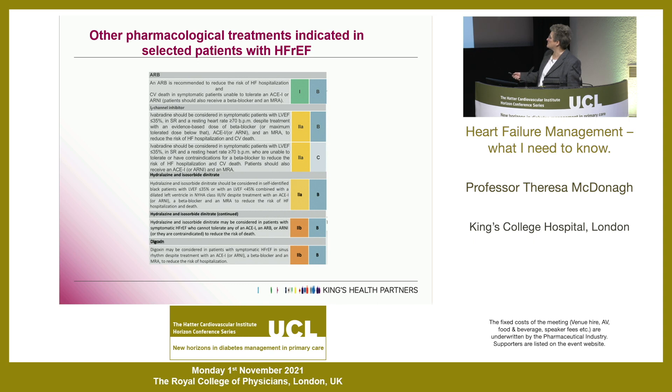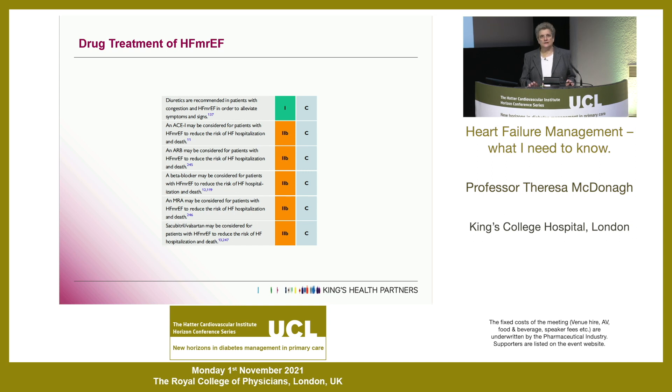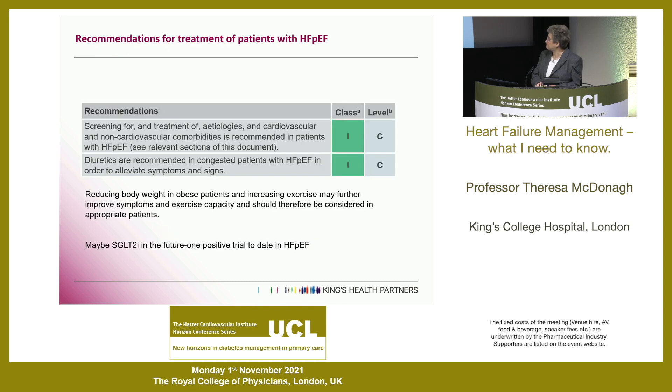We make decisions in hospital based on ejection fraction and QRS duration about defibrillators and pacemakers. If symptoms persist you're into the à la carte therapy or older drugs: digoxin, hydralazine and nitrate if the patient can't tolerate an ACE inhibitor because of renal dysfunction or if they're Afro-Caribbean, and ivabradine if the patient is in sinus rhythm with a high heart rate. For heart failure with mildly reduced ejection fraction - ejection fractions between 40 and 50% - really the same drugs apply; evidence from meta-analyses suggests benefit from ACE inhibitor, beta blocker, MRA, sacubitril/valsartan, and now gliflozins.